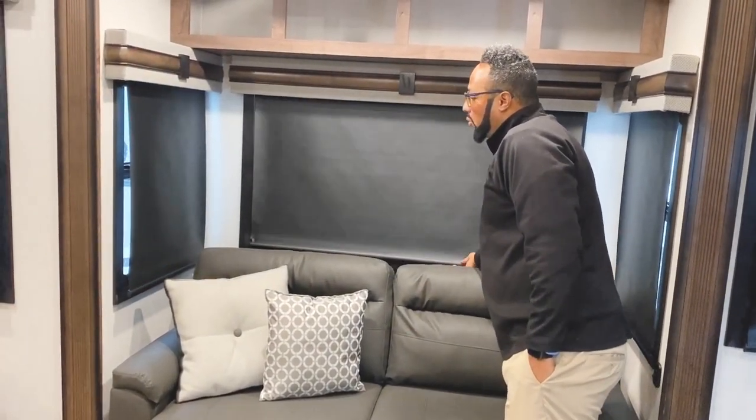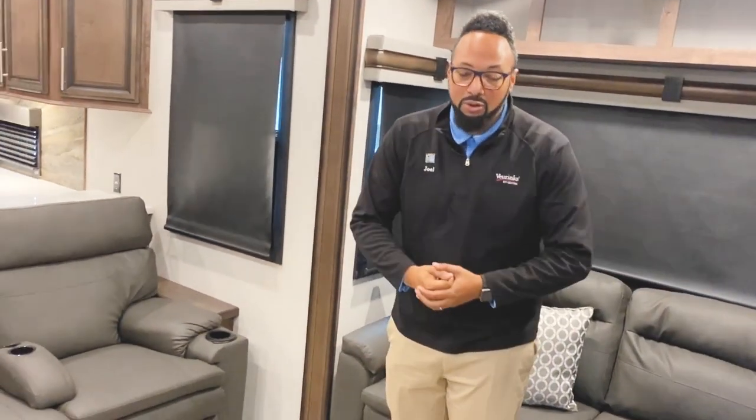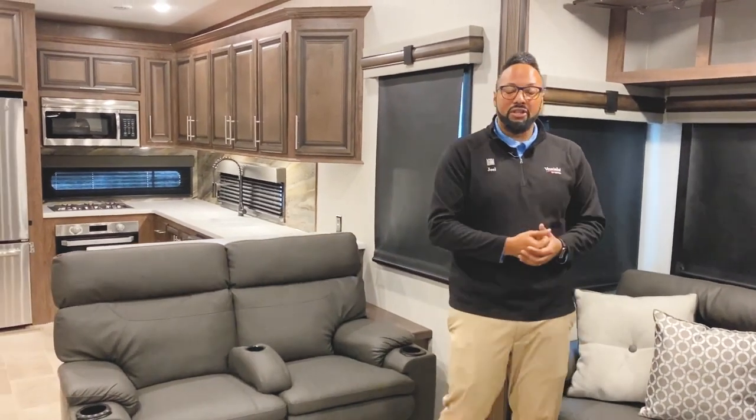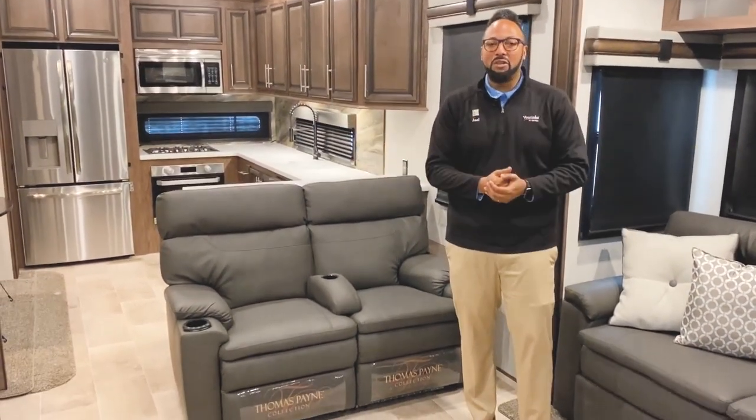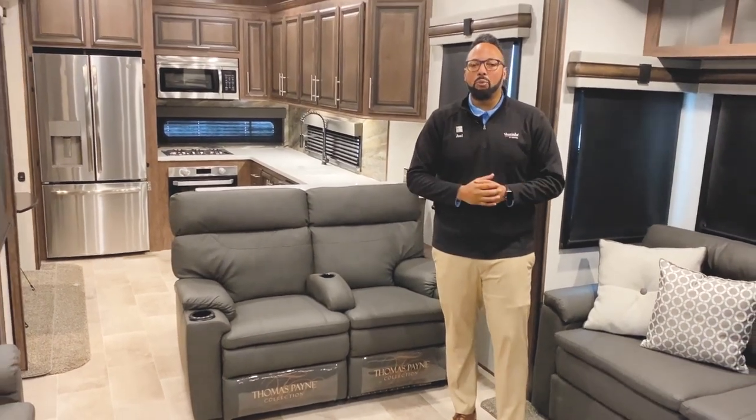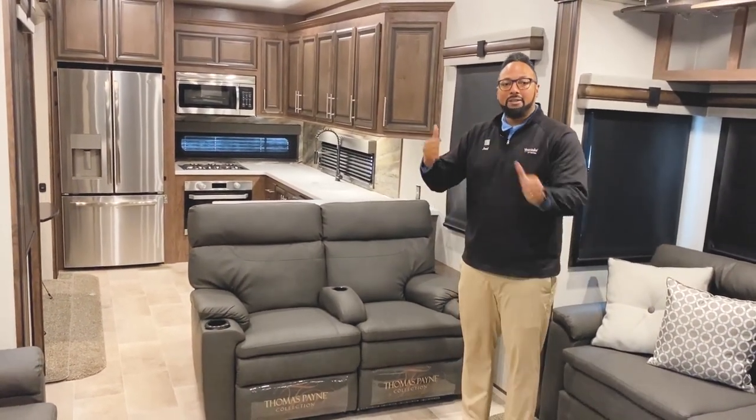Overall, this is a fantastic place to have friends over, sit back, relax, watch a movie, watch the game, or even have a little dance party. It's a nice full-time fifth wheel for all those activities. But for now, let's move on to the kitchen.